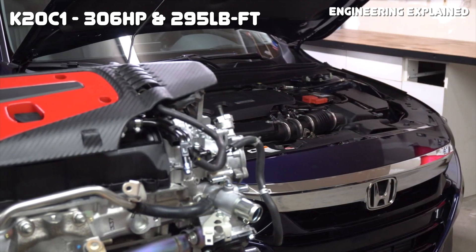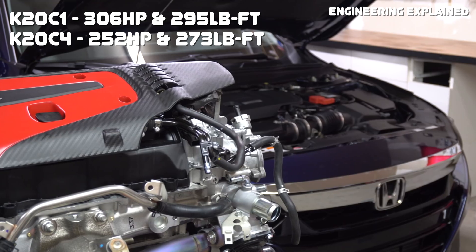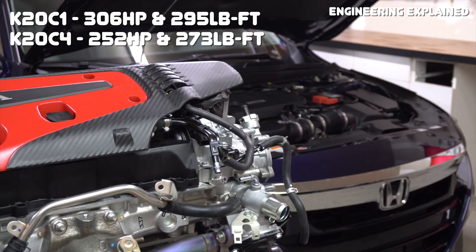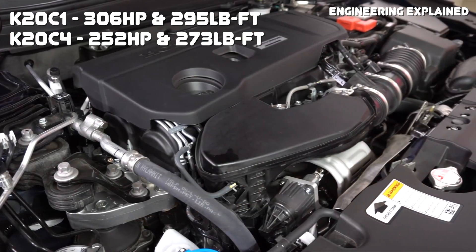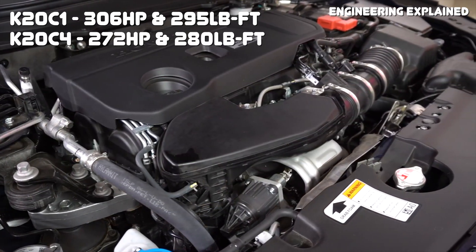Power output for the C1 is 306 horsepower and 295 pound-feet, and power output for the C4 is 252 horsepower and 273 pound-feet. If you're looking at the aforementioned Acura RDX C4, power output is slightly higher at 272 horsepower and 280 pound-feet.